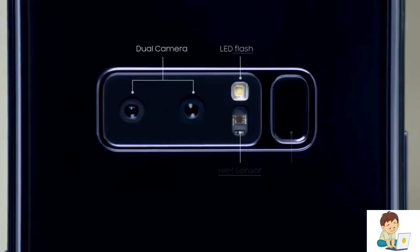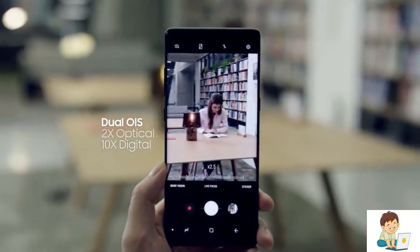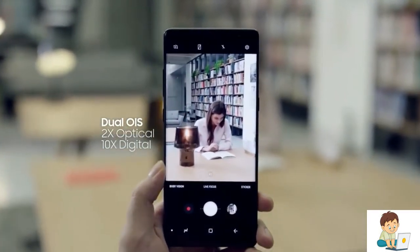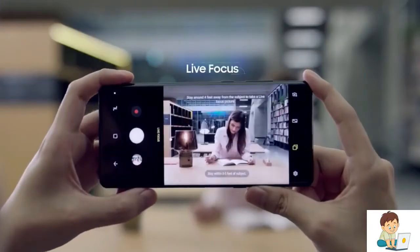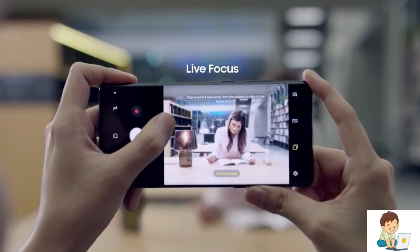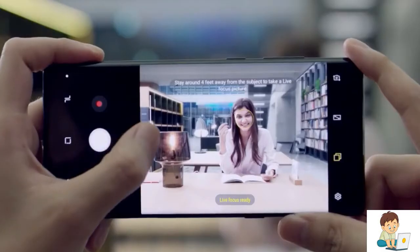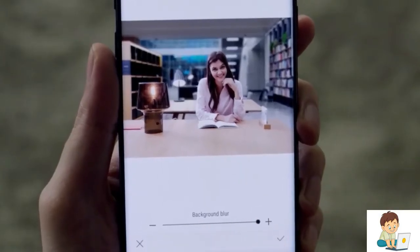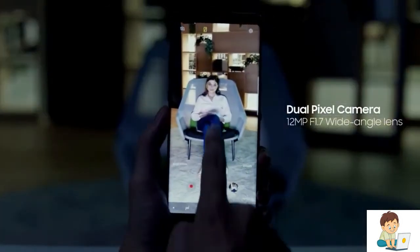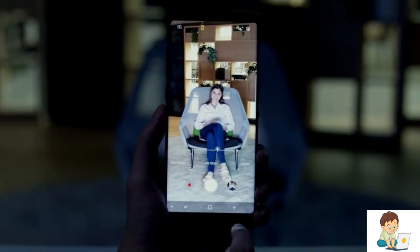The Samsung Galaxy Note 8 is equipped with two 12-megapixel rear cameras with optical image stabilization on both the wide-angle lens and the telephoto lens. The Live Focus feature lets you control the depth of field, allowing you to adjust the bokeh effect in preview mode and after you take the photo. With a fast f1.7 wide-angle lens and f2.4 telephoto lens, take sharper and brighter shots in low-light environments.